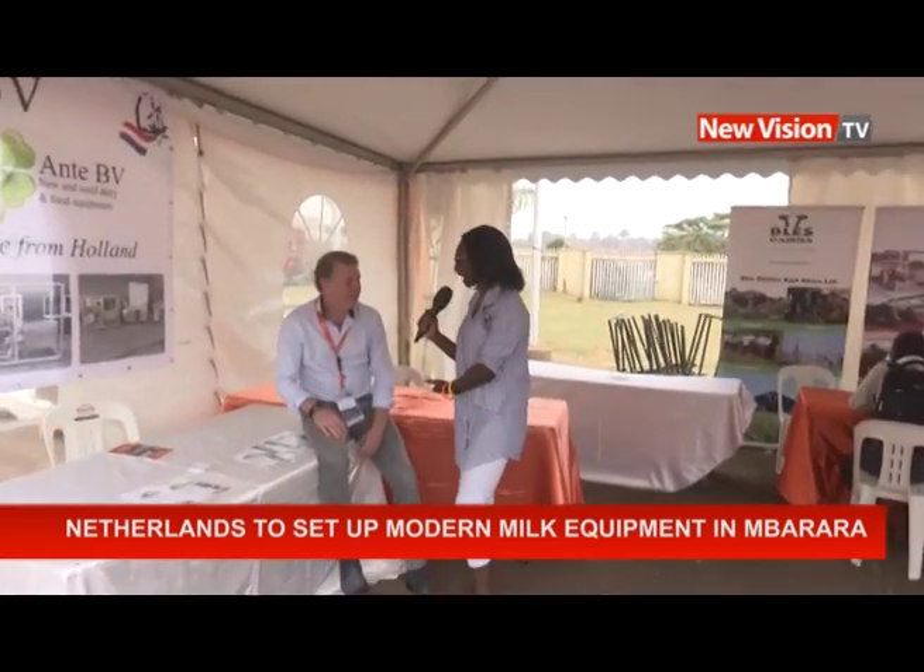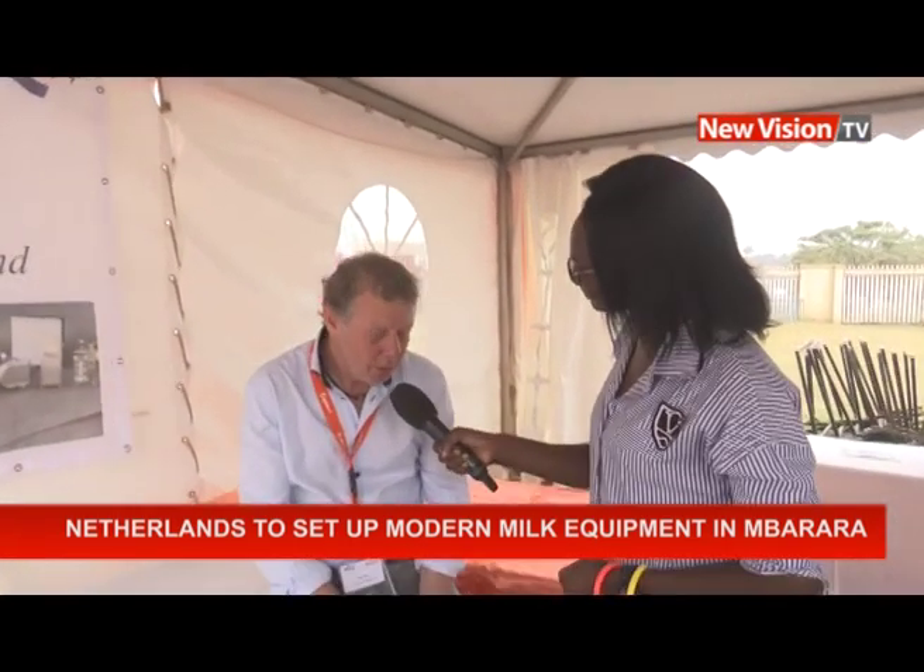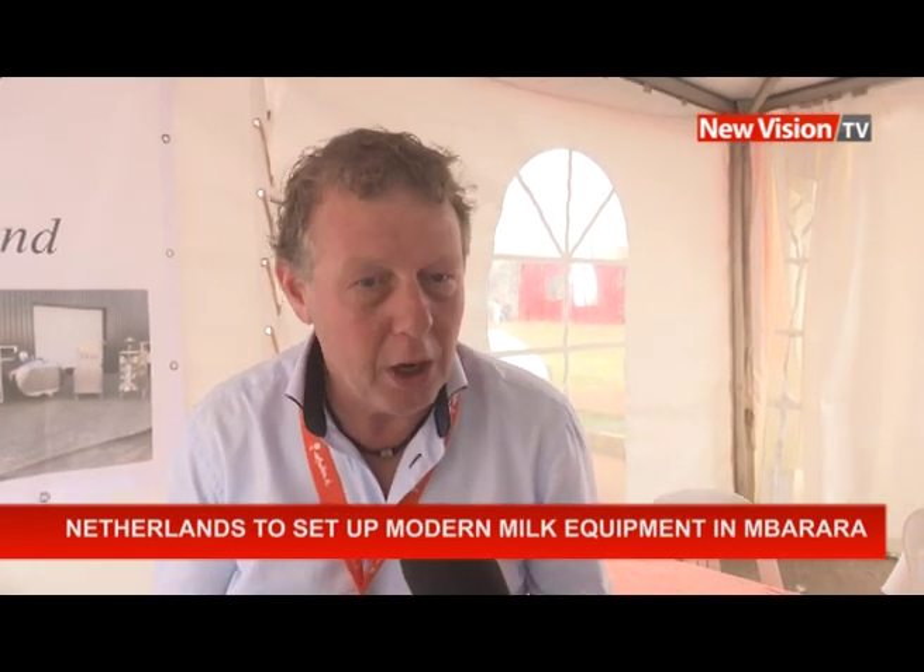Hello, how are you? I'm fine. My name is Herku Hecking and I'm owner of AnteBV. We have a company that deals in dairy processing equipment. We are good in machinery for small and medium-sized farmers and factories. So from the milk cooling tank, we have the knowledge for cheese making, yogurt making, ice cream, butter — whatever. We take care of the full value chain.